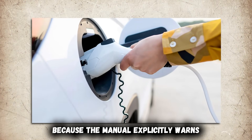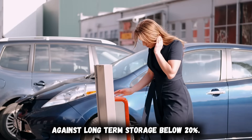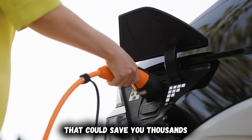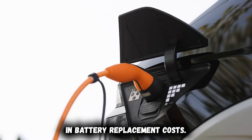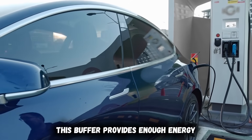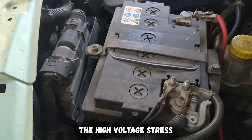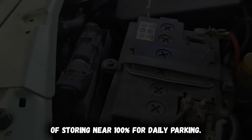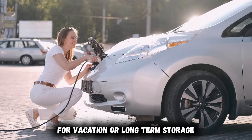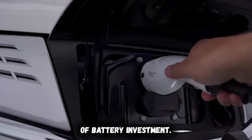Insurance wouldn't cover it because the manual explicitly warns against long-term storage below 20%. The correct storage range is 40% to 70% state of charge. This buffer provides enough energy that battery heating systems can operate without depleting the pack, while preventing the high-voltage stress of storing near 100%. For daily parking, never go below 20%. For vacation or long-term storage, target 50%. This single habit protects tens of thousands of dollars of battery investment.